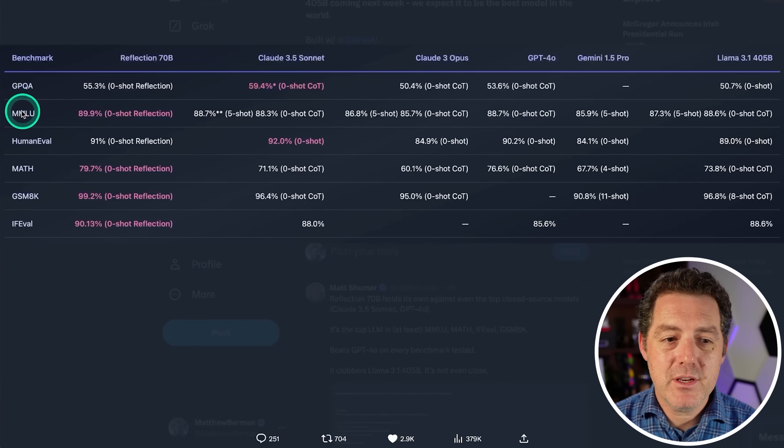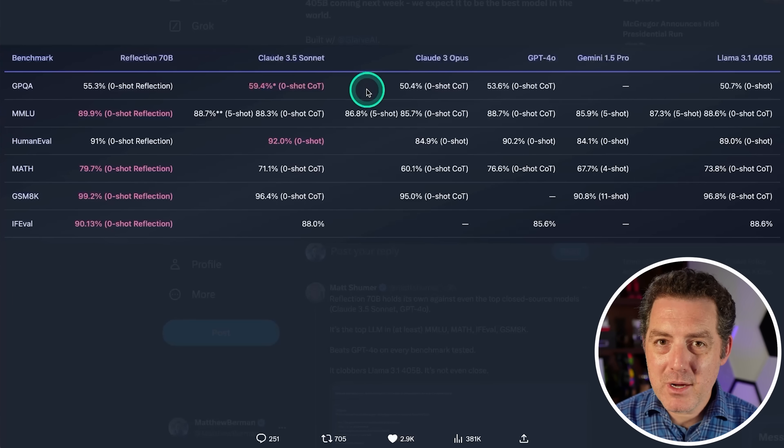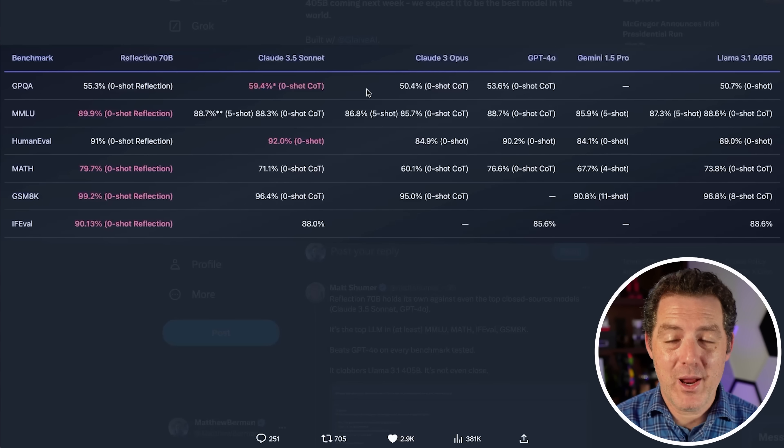Here are the benchmarks: GPQA, MMLU, Human Eval, Math, GSM8K, and IF Eval. On MMLU it reached nearly 90% with zero-shot reflection, compared to Claude 3.5 Sonnet at 88.7, Claude 3 Opus at 86.8, and GPT-4o at 88.7. It beats every other model including the base model Llama 3.1 405B. GPQA and Human Eval are the only ones where it barely lost to Claude 3.5 Sonnet, but it's a much smaller model, plus it's open source and open weights — you can download it right now from Hugging Face.